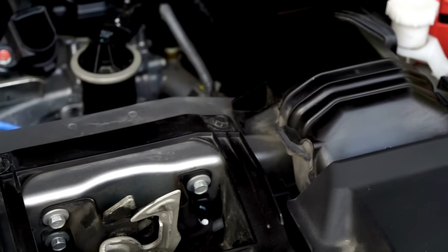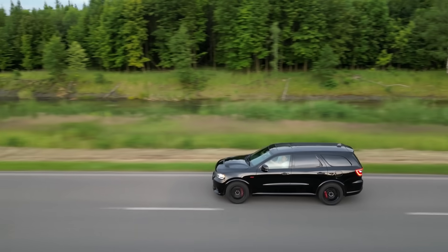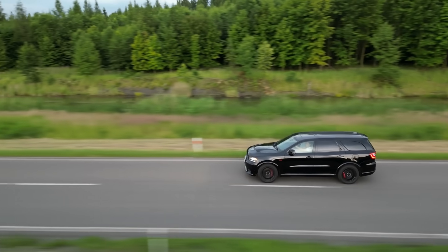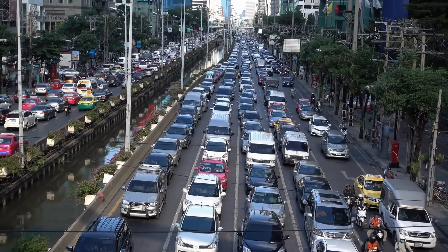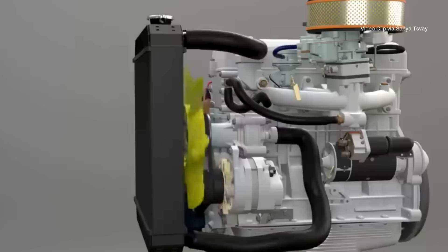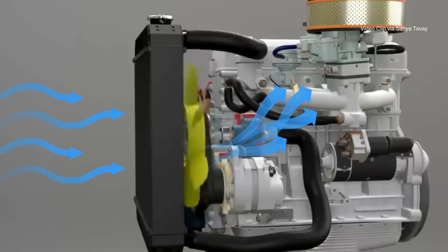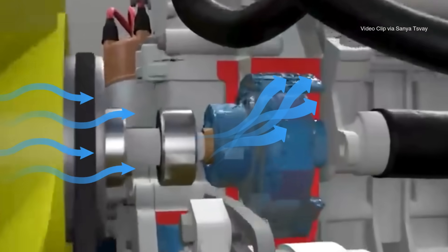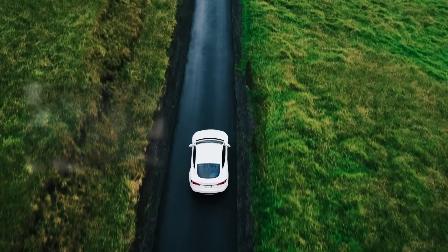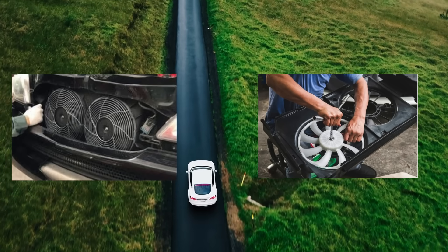Radiators rely on airflow to shed heat. When you're cruising on the highway, plenty of air passes through the grill — no problem. But what about when you're stuck in traffic on a hot day? That's when cooling fans kick in. These electric fans pull air through the radiator when the car itself isn't moving fast enough to do the job. Some cars even use multiple fans or variable speed fans to keep things just right.